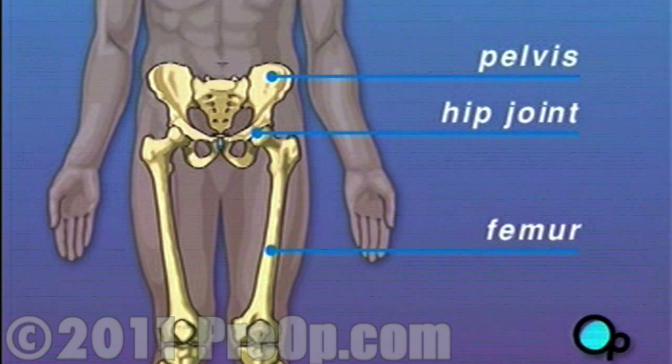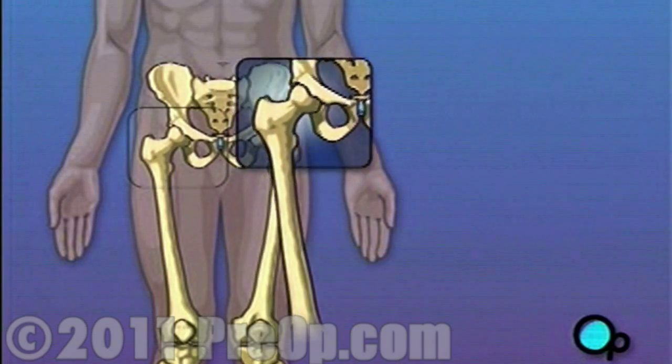As you walk, the ball-shaped end of the thigh moves within a cup-like depression on the side of the hip. As long as the thigh can move smoothly against the hip, you are able to walk comfortably.